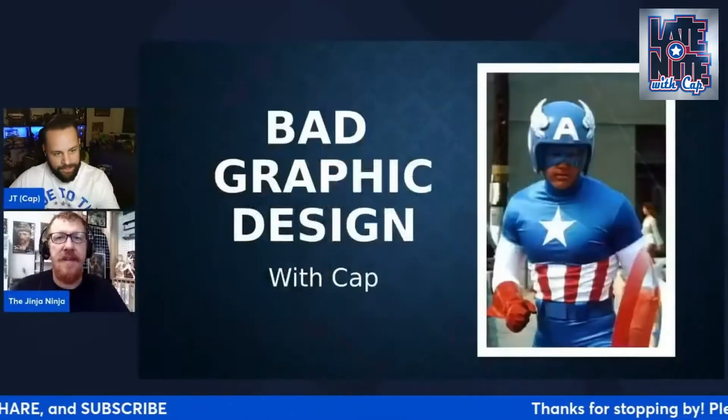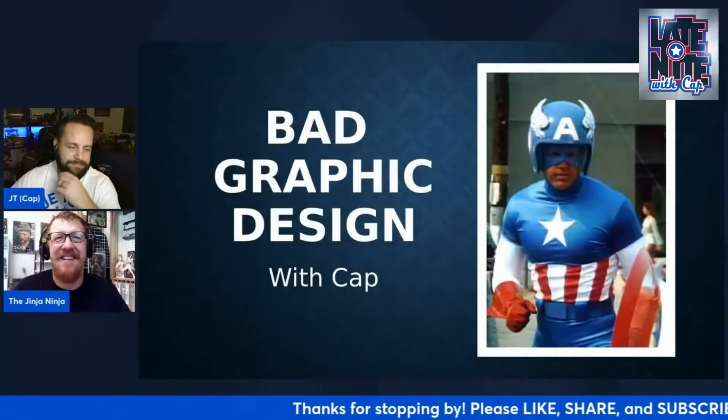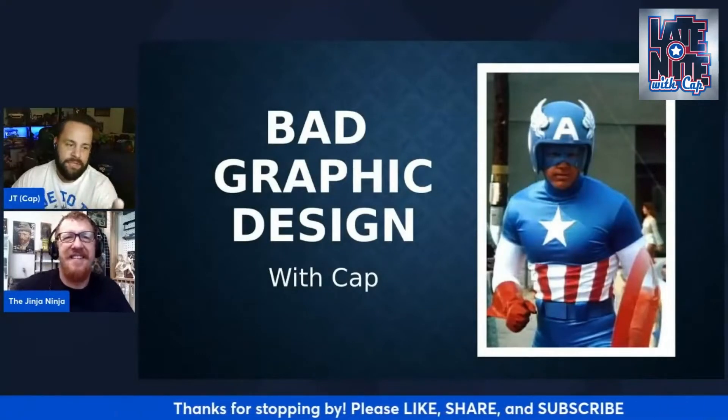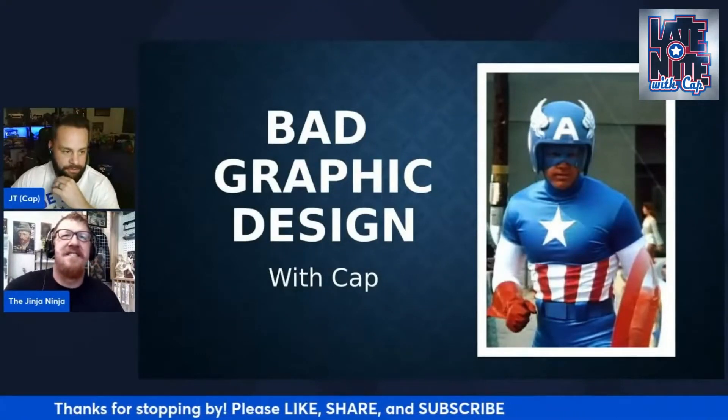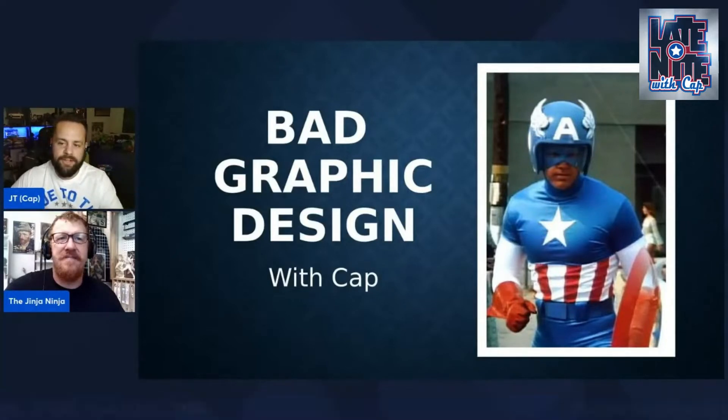Every stream I do a segment called 'Bad Graphic Design,' where we go over designs that could be mistakes — intentional or unintentional — where the designer just didn't think about their environment or something like that. We like to kind of laugh at that.